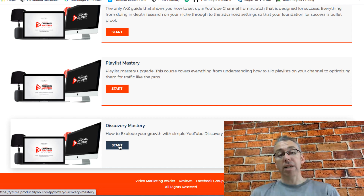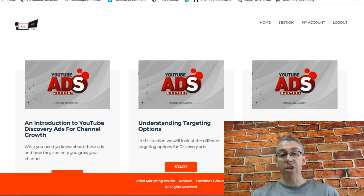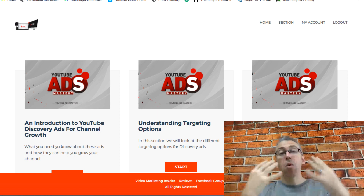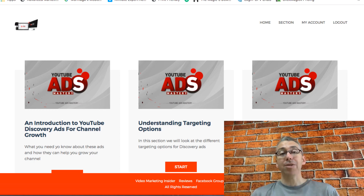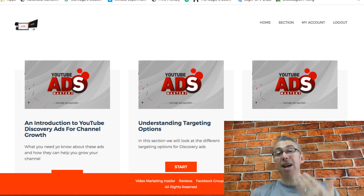The second optional upgrade is $67, and this is all about using YouTube discovery ads to grow your channel much more quickly. For a lot of people their sole focus is to get monetization, which means they need 1,000 subscribers and 4,000 hours of watch time over a calendar year. In order to do that, if you're getting started, you can speed this up by going into paid advertising — and discovery ads are the easiest form of paid advertising.